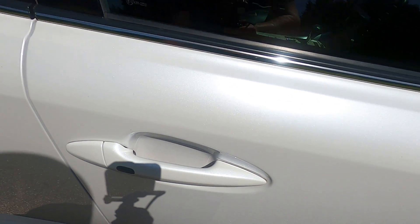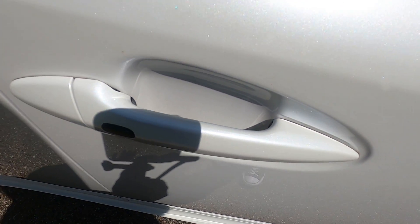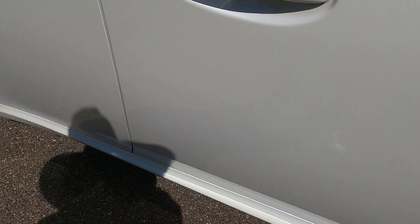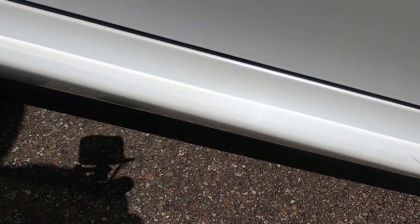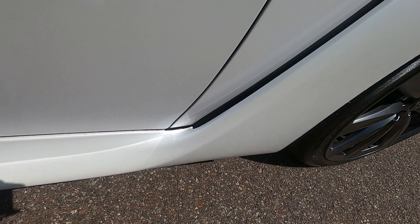Front passenger side door face — very minimal scratching on the inside of the door handle. A couple of marks on the side skirt down here, but nothing big. It is all very minor, not noticeable.